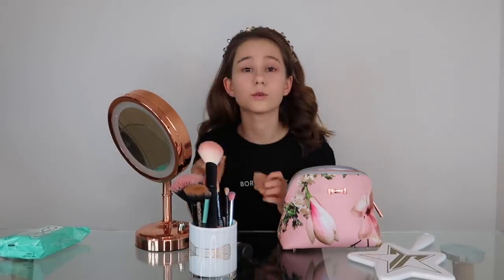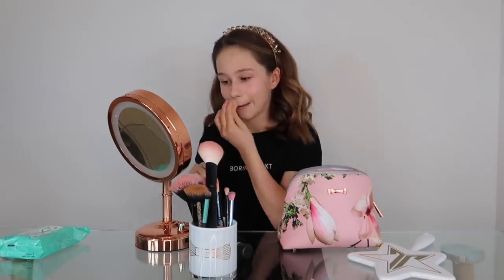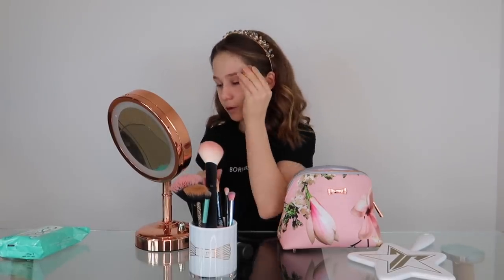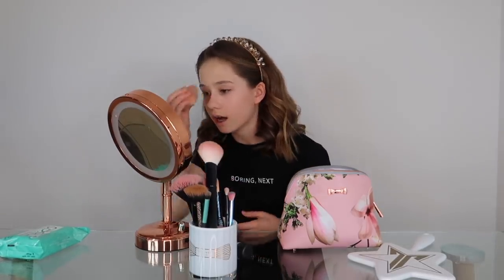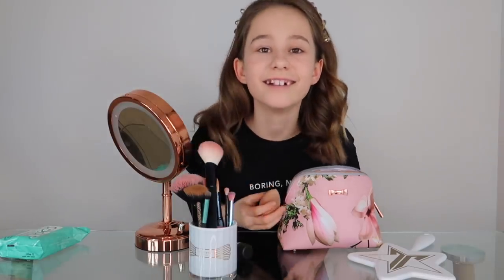I just got a headband to put my hair out of the way, and now we're just going to blend. Don't judge me — I don't usually do foundation. This is going to be natural-ish; well, it's not really that natural, but the rest of it is going to be quite natural. I look horrifying. Okay, I think we're done with foundation.